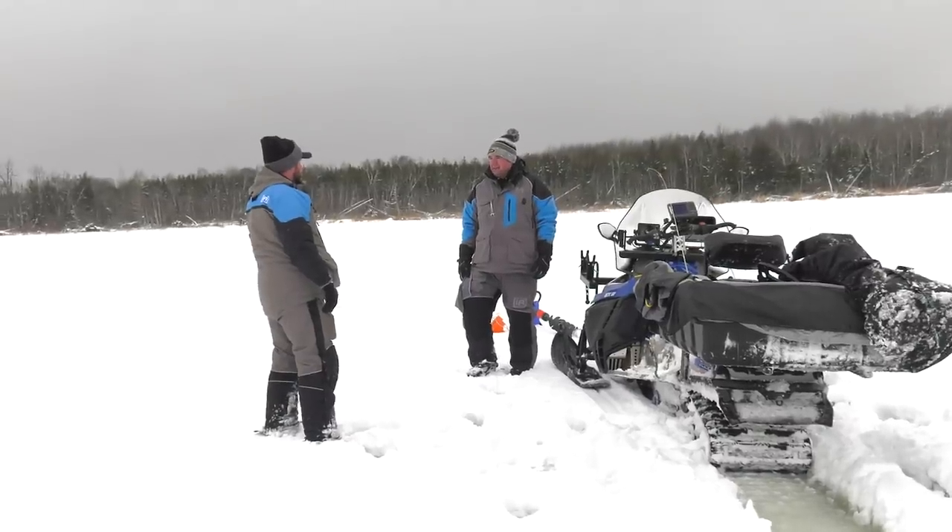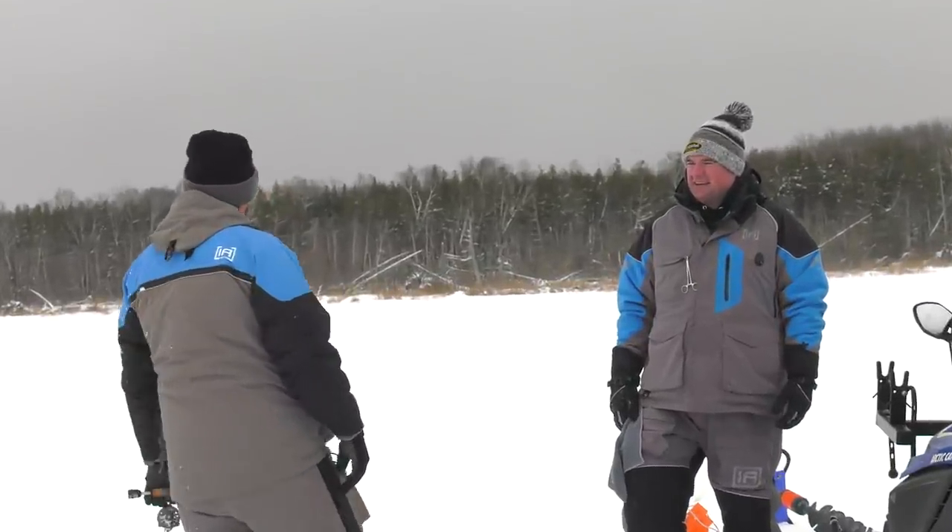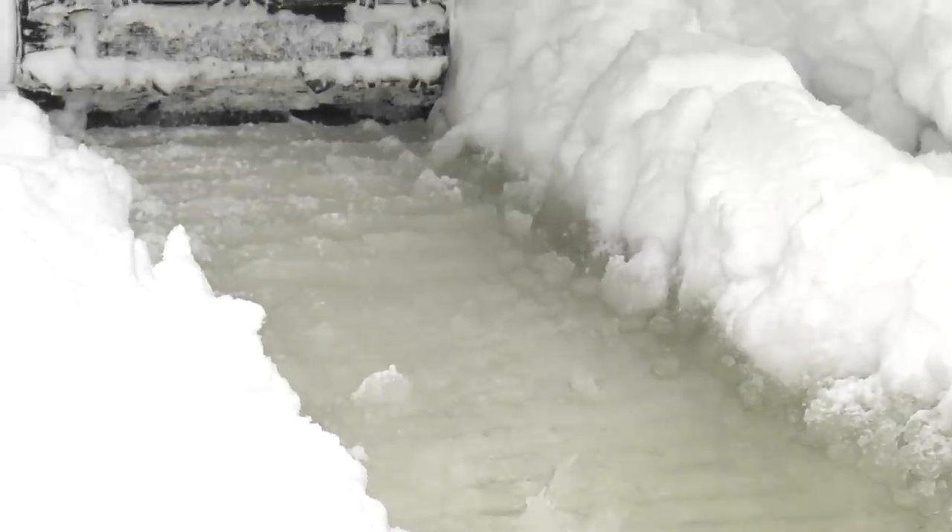You know what the best part about this is? Nobody out here. You're probably used to this, aren't you? I love it. We'll probably need chest waders by the end of the day.